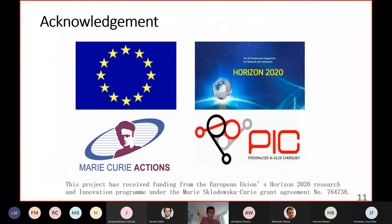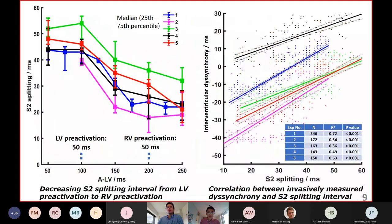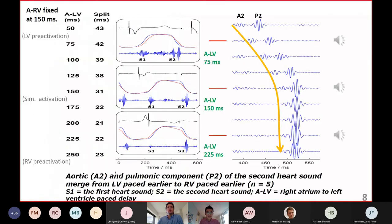Those are all the things I'd like to share with you. Finally, I'd like to acknowledge the fundings from the European Union Horizon 2020, my recovery actions, the PEAK project. Thank you for your attention. If you're interested in this topic, you can email me.